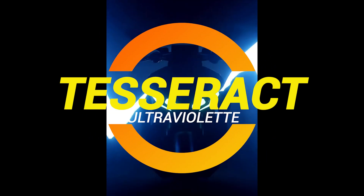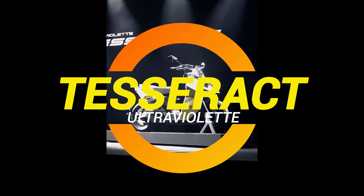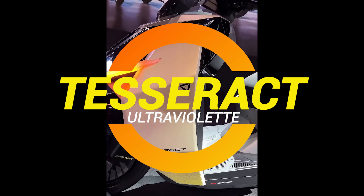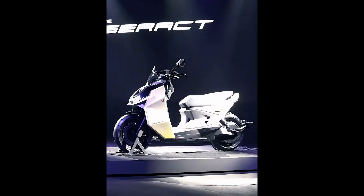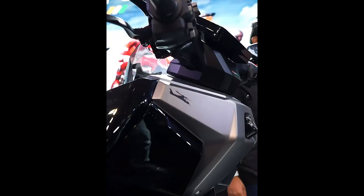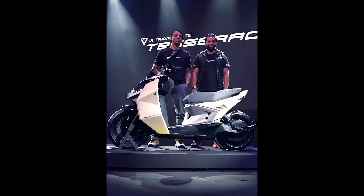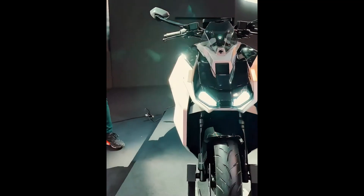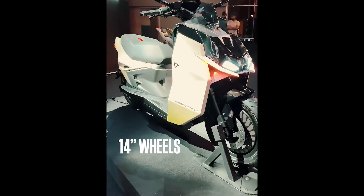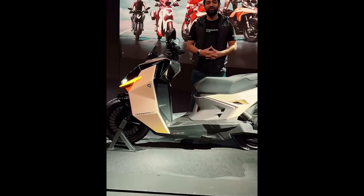Ladies and gentlemen, have you ever looked at a scooter and thought, this thing needs to go faster, look meaner, and maybe even develop a personality of its own? Well, Ultraviolet has, and they've come up with the Tesseract — an electric scooter that looks like it could transform into a battle mech at any moment. This is not your average city commuter. This is the two-wheeled equivalent of a fighter jet — if fighter jets had under-seat storage for your groceries.